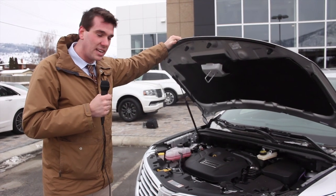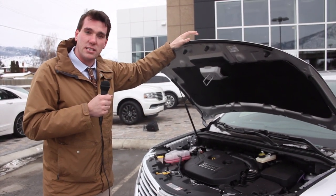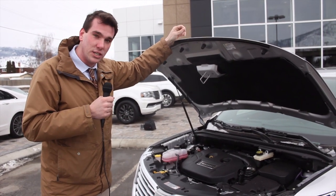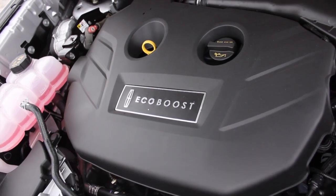One of the nicest features about the Lincoln lineup is that all of the engines are powered by regular fuel, and despite not requiring premium fuel, this EcoBoost engine puts out more horsepower and torque per cylinder than any other engine in this competitive segment.